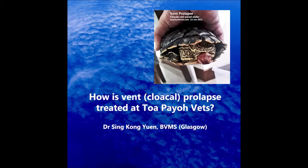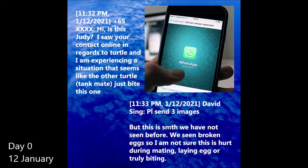This video will show how vent prolapse in red-ear sliders is being treated at Topoyo Vets. On the night of 12 January, we received a WhatsApp message seeking advice with regards to a 13-year-old female slider. The owner reported blood streaming out of the globular body part protruding from the slider's rear. It was suspected that this slider was bitten by the other male slider it was living with.